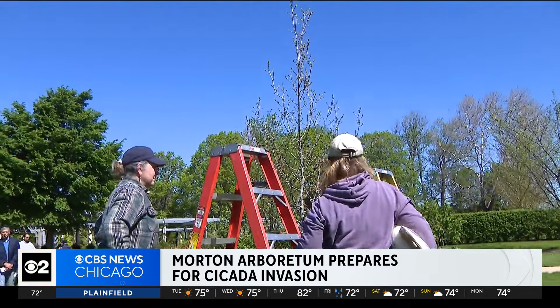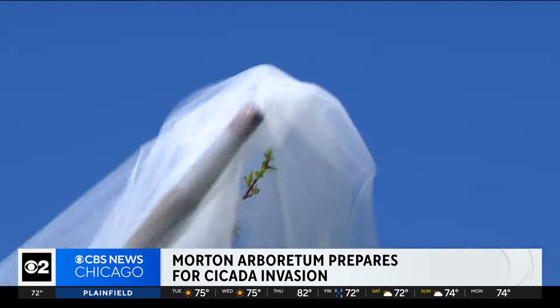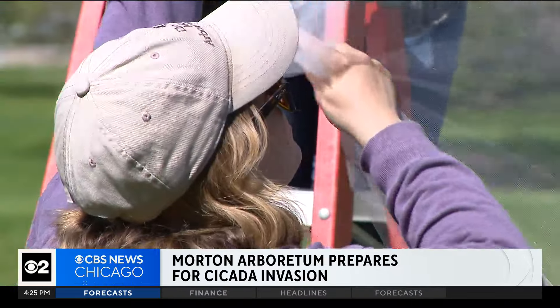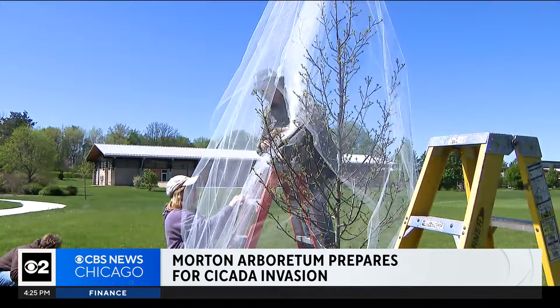The folks at Morton Arboretum recommend covering young woody plants with netting that keeps the cicadas out, allows light in, and lets the trees breathe. They're looking for fine mesh netting, bird netting, or insect netting — no bigger than a quarter inch across.